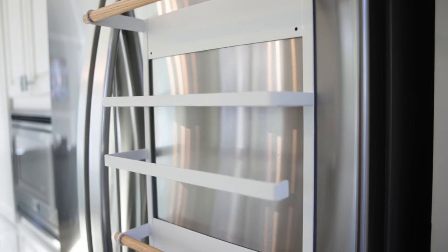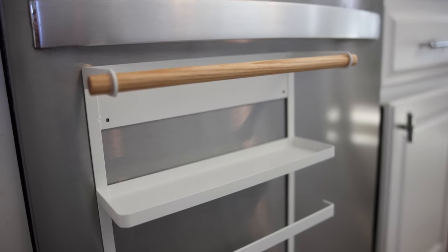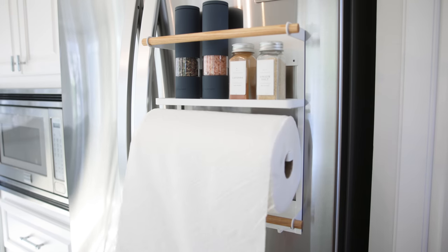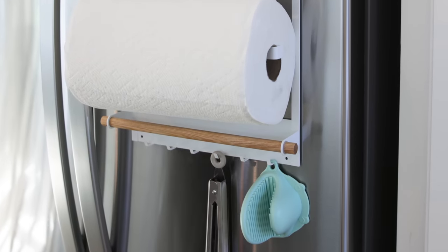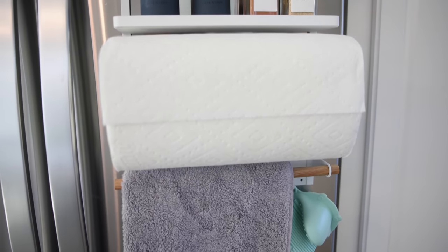First kitchen hack to maximize your space and have your necessities within easy reach is this magnetic kitchen organizer. It goes on anything magnetic — the front of your refrigerator, the side, or even your dishwasher. The top has a little shelf for your most used spices like salt and pepper, then there's a paper towel rack to move off your countertop, another rack for your kitchen towel, and hooks for your most used kitchen utensils. Not only is this clearing up counter space, it's making everything more accessible.